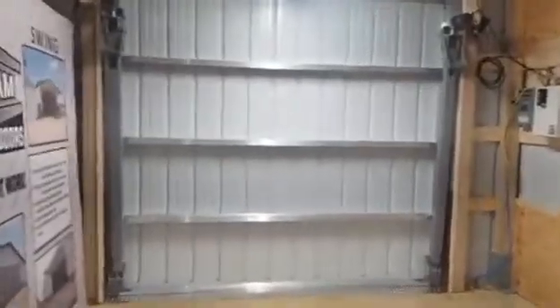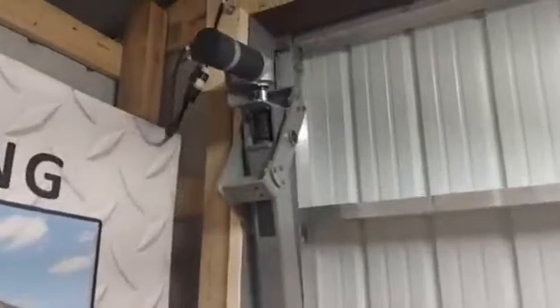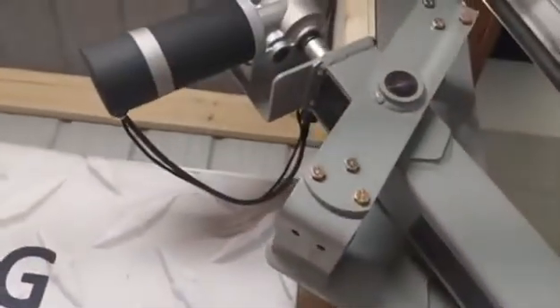9x8 swing door display at the Pyrrho home show, featuring a dual access controller and motor system with quiet, smooth operation.